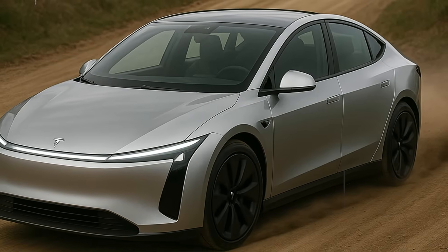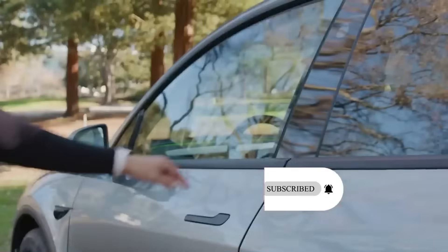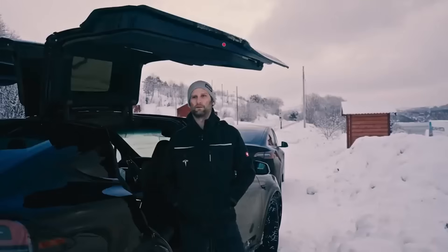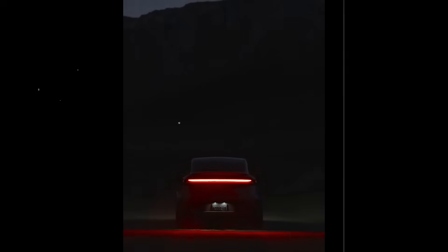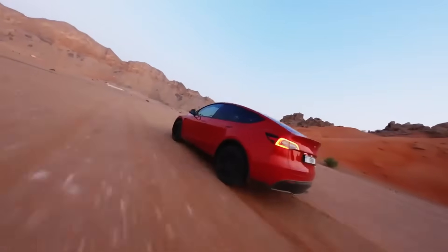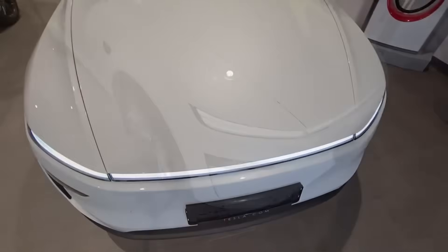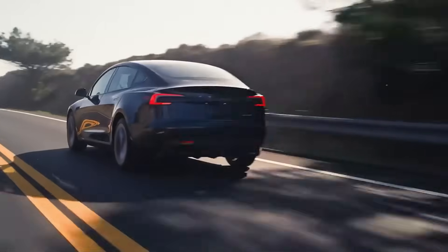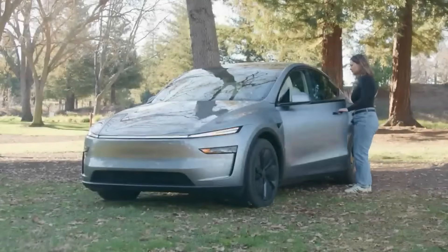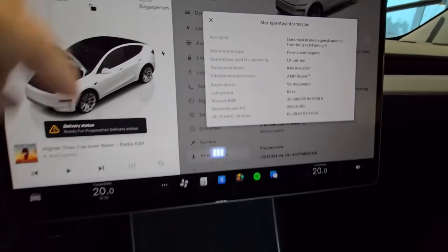Anyone who looks closely at the Model 2's roof notices something strange right away: the curvature doesn't follow the continuous pattern typical of Tesla cars. Near the C-pillar, there's a sharp break in the roofline that gives the impression the rear section was fitted together as a separate block — and this impression is no coincidence. Everything indicates that Tesla is testing for the first time a modular roof structure: a car with a quick-release removable roof, an idea that could be one of the company's biggest innovations since the launch of the first Model S.